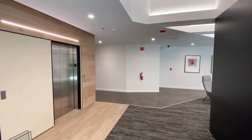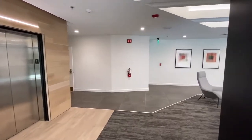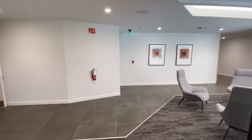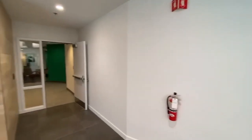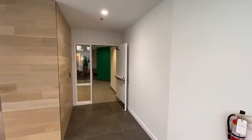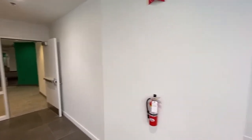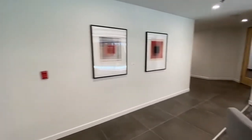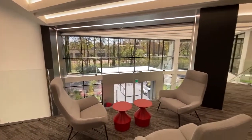Here we are at the top of the main staircase leading up to the second floor from the main building lobby. We're going to take a look at suite 220. Just want to point out over here on the left is the entrance to suite 200 — that's 13,424 square feet. There's a seating area here overlooking the main lobby.